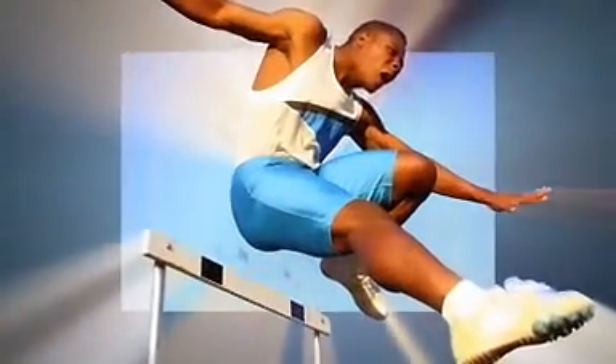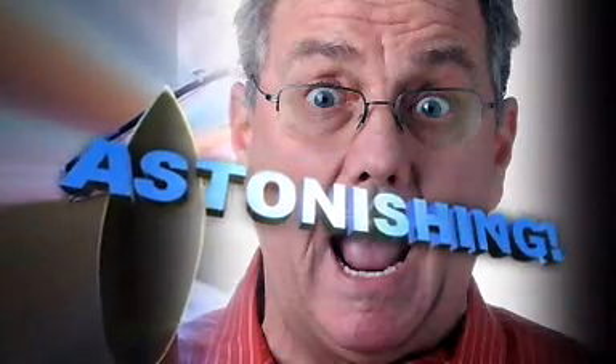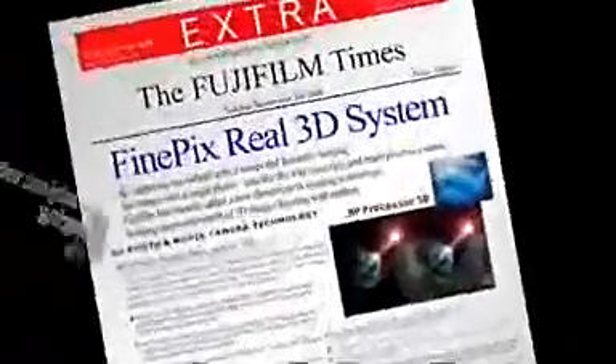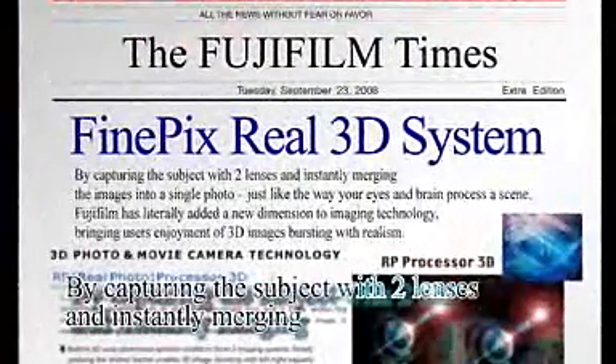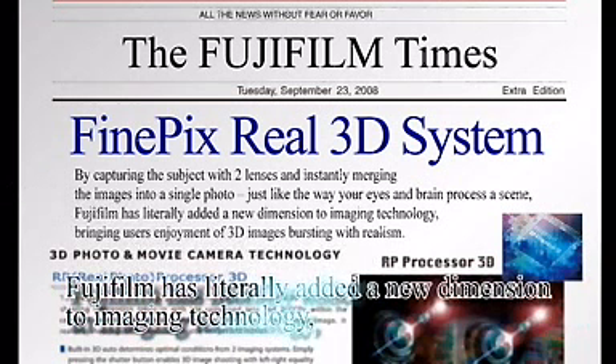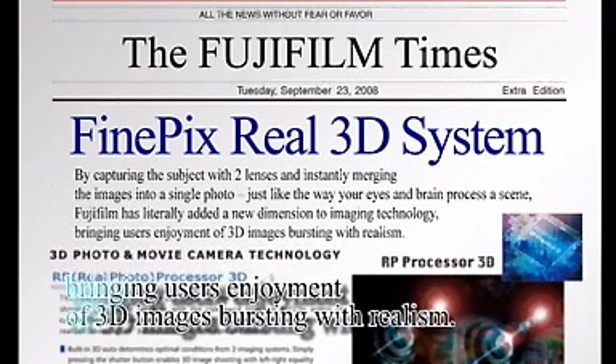Amazing. Surprising. Astonishing. By capturing the subject with two lenses and instantly merging the images into a single photo, just like the way your eyes and brain process a scene, Fujifilm has literally added a new dimension to imaging technology, bringing users' enjoyment of 3D images bursting with realism.